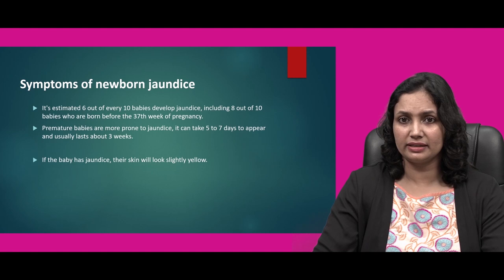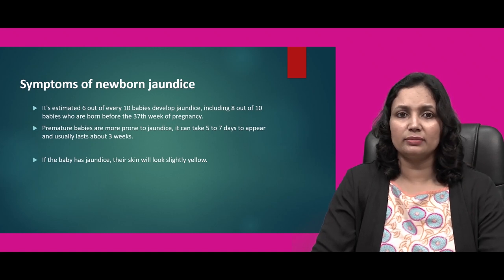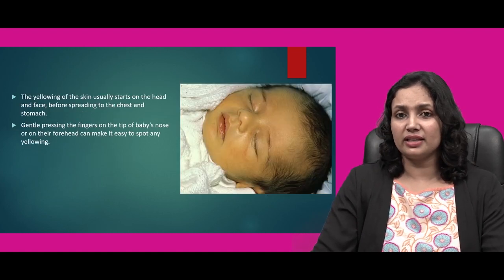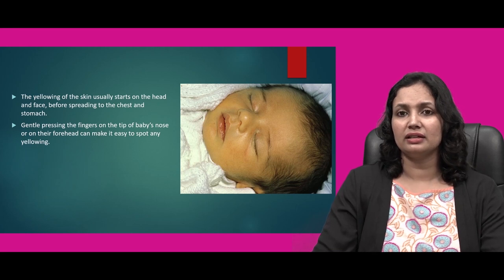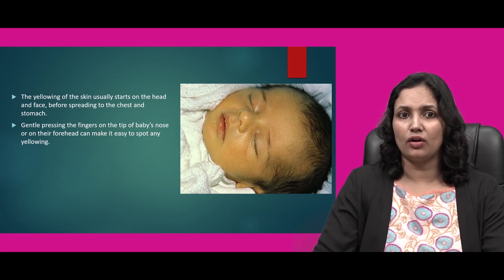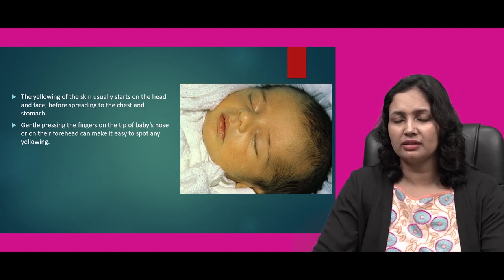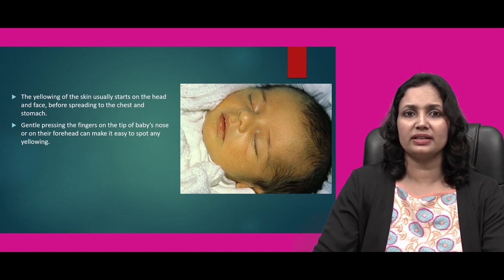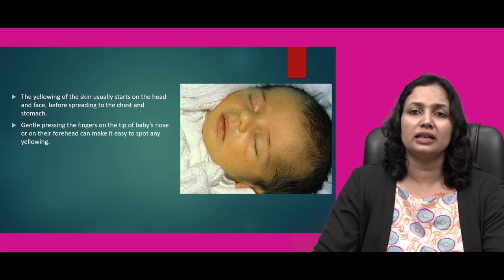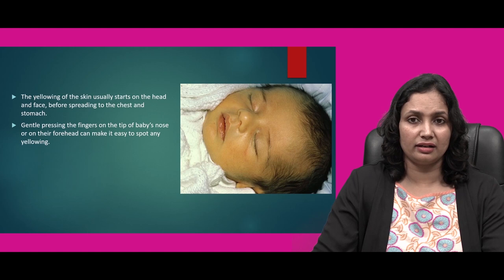It can take five to seven days to appear and usually jaundice lasts for about three weeks. If the baby has jaundice, their skin color will look slightly yellow. The yellowing of skin starts usually on the head and face before it spreads towards the lower extremities, the chest and the stomach area. Gently pressing the fingers on the tip of the baby's nose or their forehead can make it easier to identify yellowish discoloration.